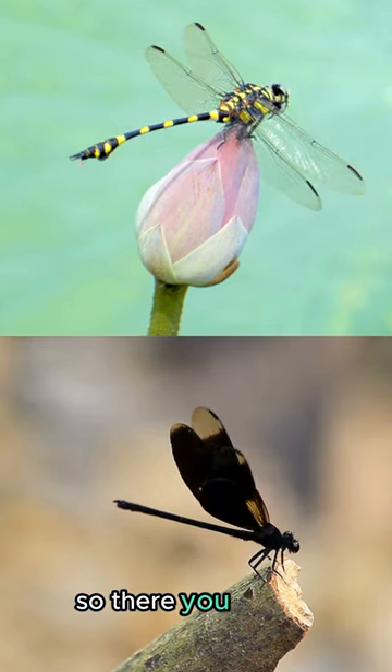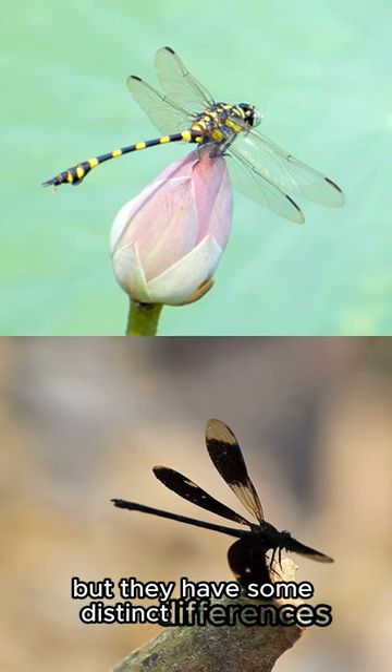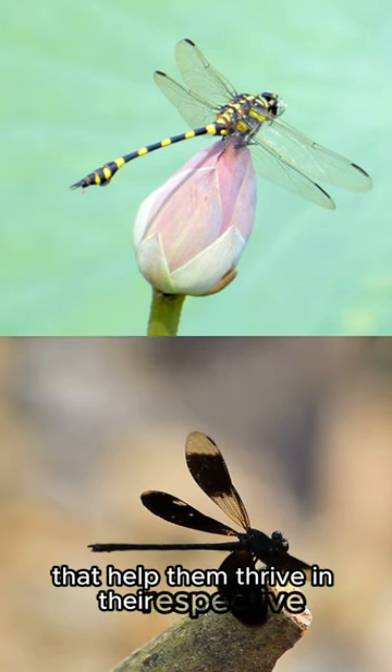So, there you have it. Dragonflies and damselflies may look similar, but they have some distinct differences that help them thrive in their respective environments.